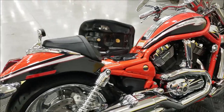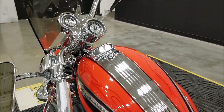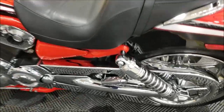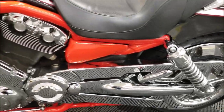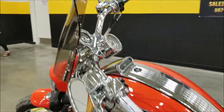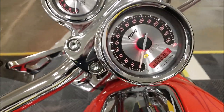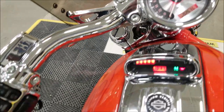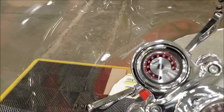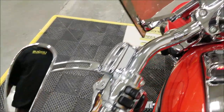Again, just in incredible shape. I haven't really found any nicks or scratches on it. Leather seat also in beautiful shape — just take a look at the chrome and everything on this. Very, very nice bike. Let's go ahead and click it on — I'll show you the exact miles on it: 26,363. Fuel gauge there, little clock, tachometer up top. And again, look at all the chrome on it, just incredible shape.